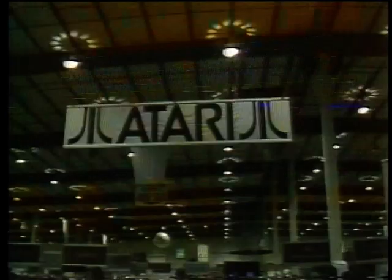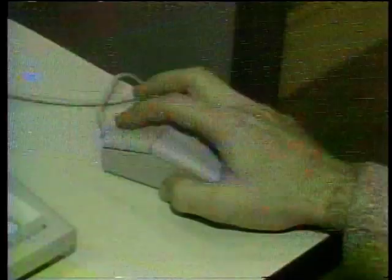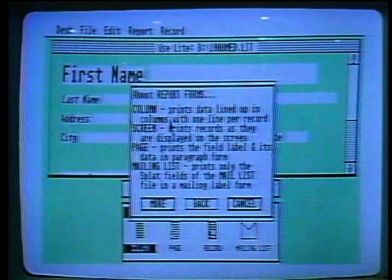Before the computer manufacturer can sell you on a computer, he's got to sell the retailer first. So we're going to begin by going to Comdex in Las Vegas, the Computer Dealers Expo, to see how Commodore and Atari are pitching the middlemen. At the world's largest computer show in 1985, Atari held court at one of the biggest booths on the floor, and at the centerpiece of the display was the star of Atari's computer lineup, the 520ST.